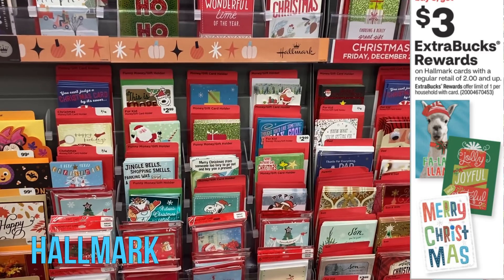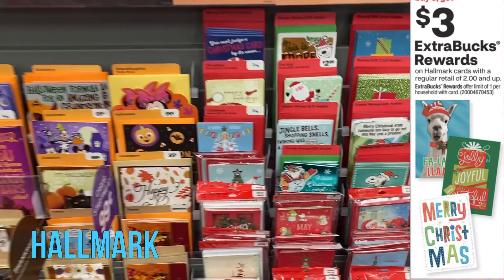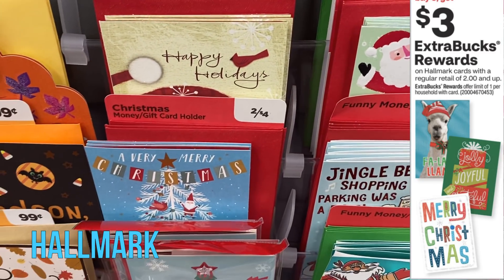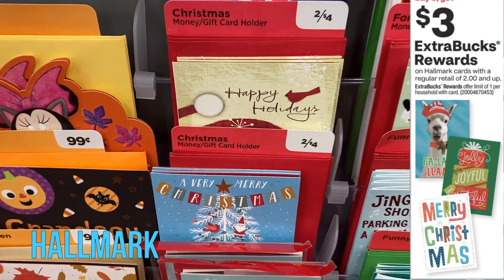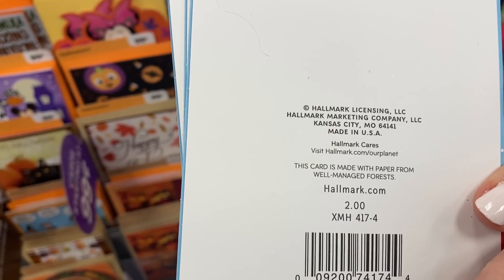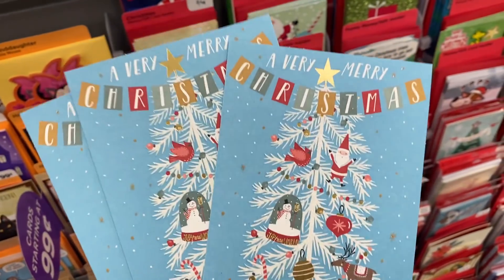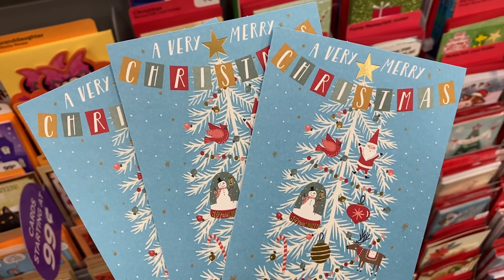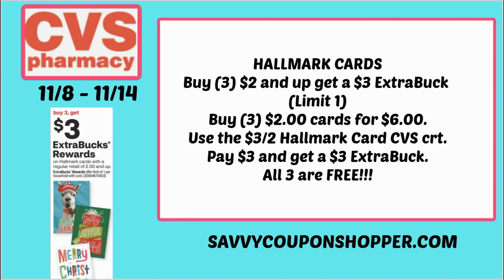The next deal is Hallmark cards — they are back. Hallmark cards are buy three, earn a $3 Extra Buck, priced on $2 and up cards. Look out for your Christmas cards. They have nice gift cards here at $2 each — grab three for a total of $6. Without a CRT, you pay $1 per card. But if you have that $3 off two Hallmark card CRT, use it — you'll pay $3 and get back a $3 Extra Buck, making all three completely free.